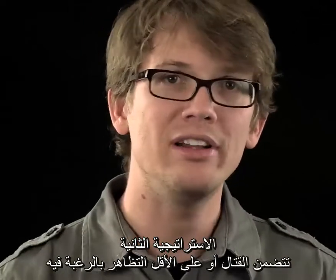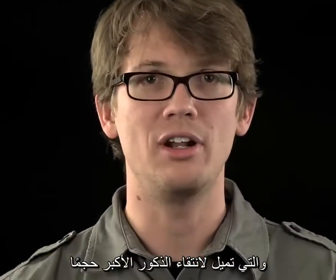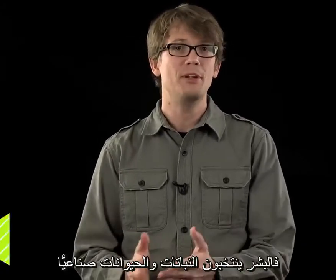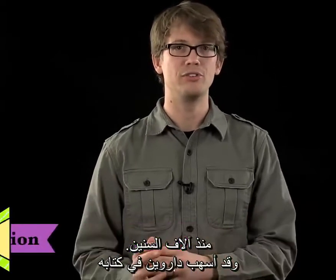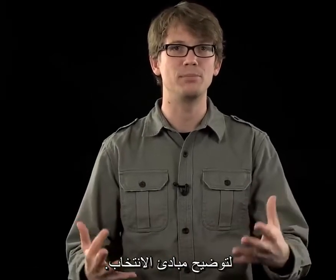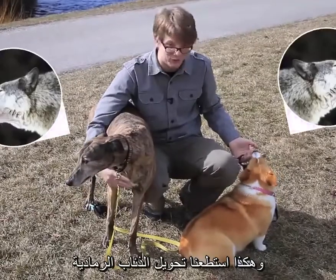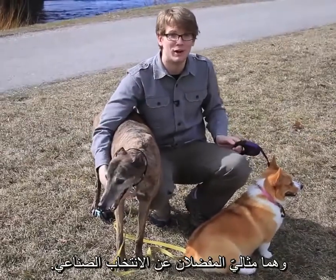The other strategy involves fighting — or at least looking like you want to fight — for the privilege of mating, which tends to select for bigger, stronger, or meaner-looking mates. And finally, thanks to us humans, there are also unnatural forms of selection, and we call that artificial selection. People have been artificially selecting plants and animals for thousands of years, and Darwin spent a lot of time in The Origin of Species talking about breeding of pigeons, cattle, and plants to demonstrate the principles of selection. We encourage the selection of some traits and discourage others — it's how we got grains that produce all those nutrients, and how we managed to turn the grey wolf into domesticated dogs.